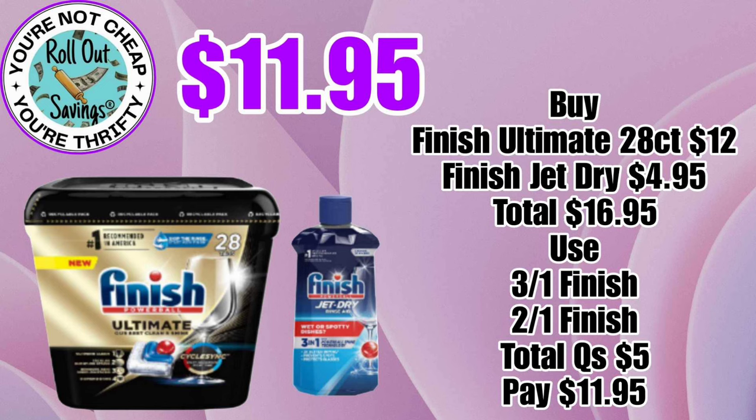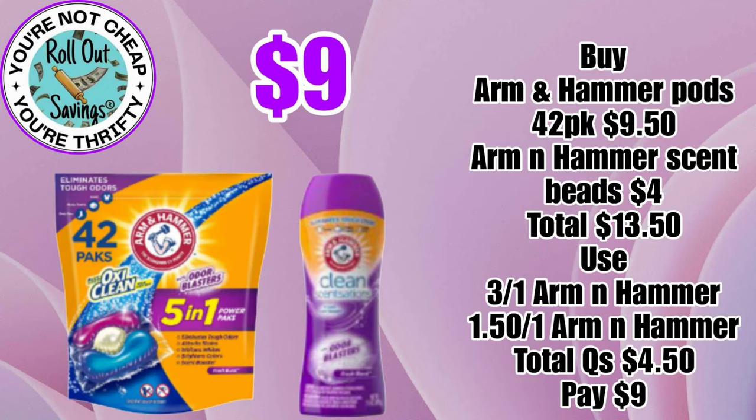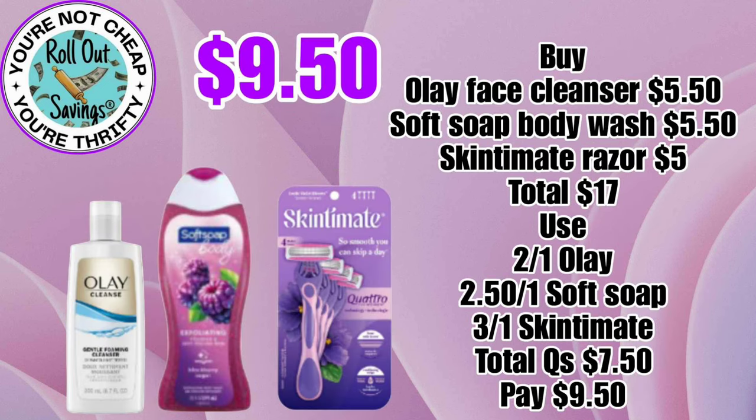For $11.95, you can get your Finish and your Jet Dry. For $9, you can get your Arm & Hammer Packs and the Beads. For $9.50, you can get some Olay Face Wash, Soft Soap Body Wash, and a Skintimate Violet Razor.